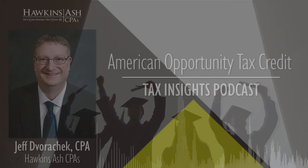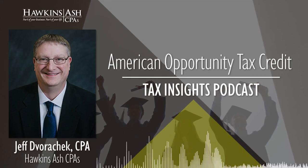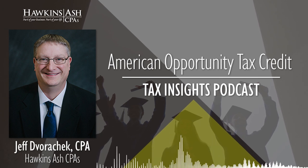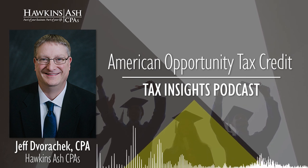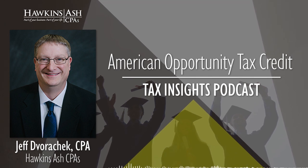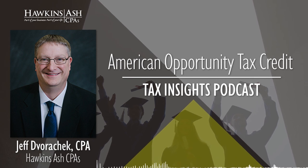Good morning, listeners. Welcome back to Tax Insight here on WOMT, 1240 AM, 107.9, and streaming online anytime at WOMTRadio.com. We're talking with Jeff from Hawkins Ash today. Jeff, good morning, sir. Good morning, Terry. How are you today? Jeff, we are talking about the American Opportunity Tax Credit.